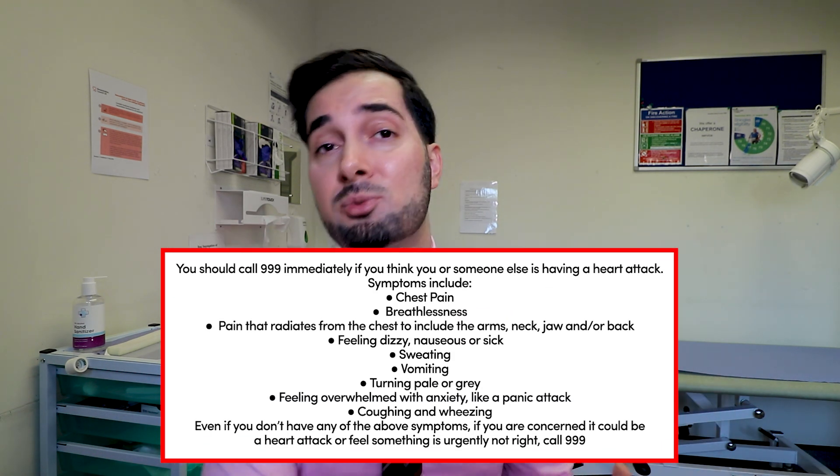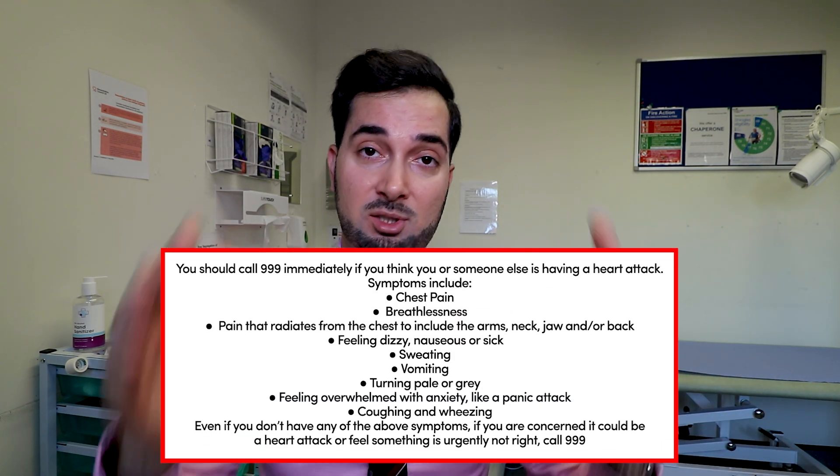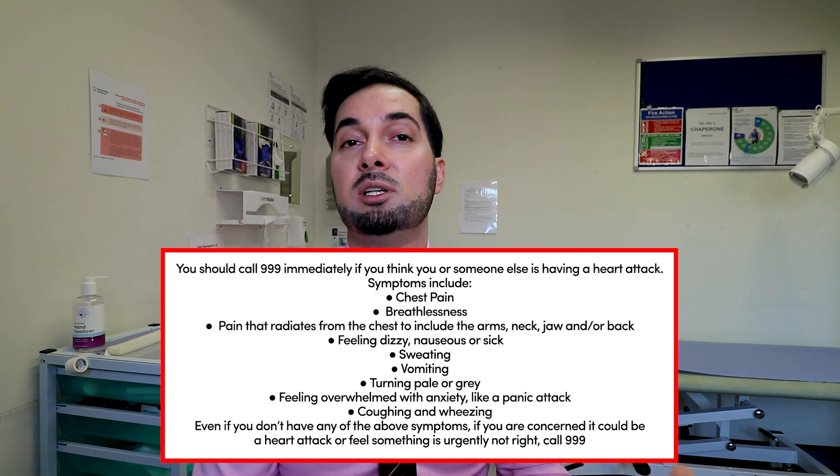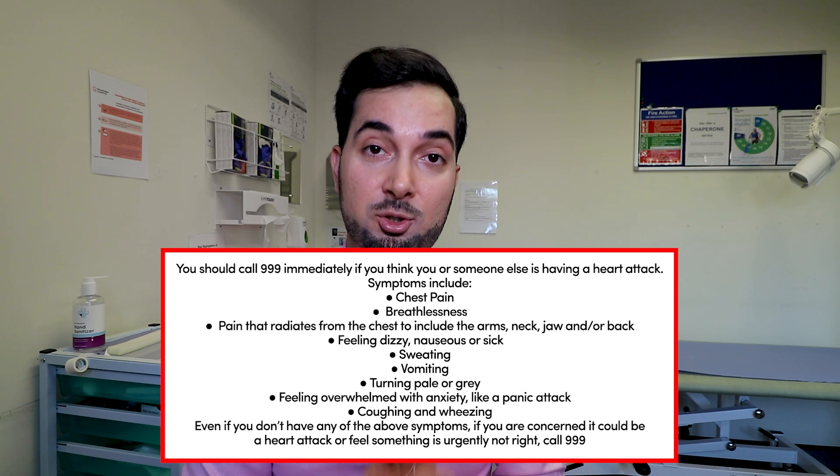If you haven't been diagnosed with angina and you have any heart attack symptoms, ring 999 immediately. For angina sufferers, your doctor will likely have given you a glycerol trinitrate (GTN) spray to open up blood vessels. After using the first dose, the pain should go within five minutes. If it doesn't, you can use a second dose — but if the pain still doesn't go after another five minutes, ring 999 immediately, as it could be a heart attack.